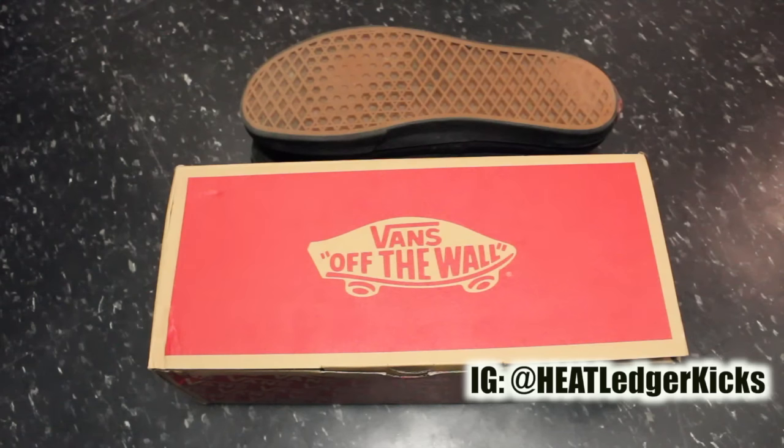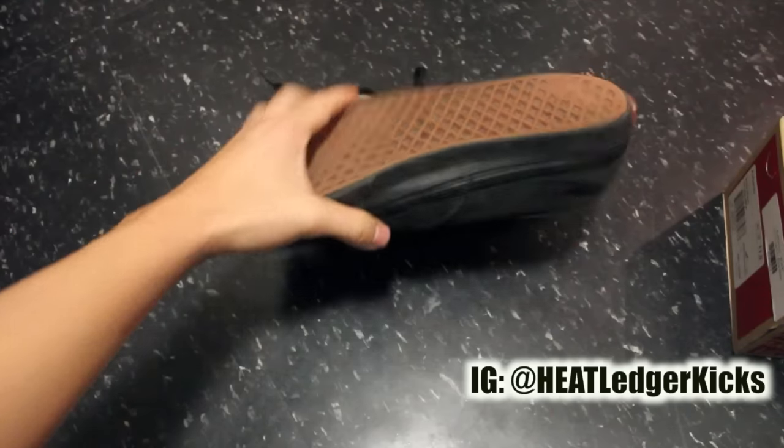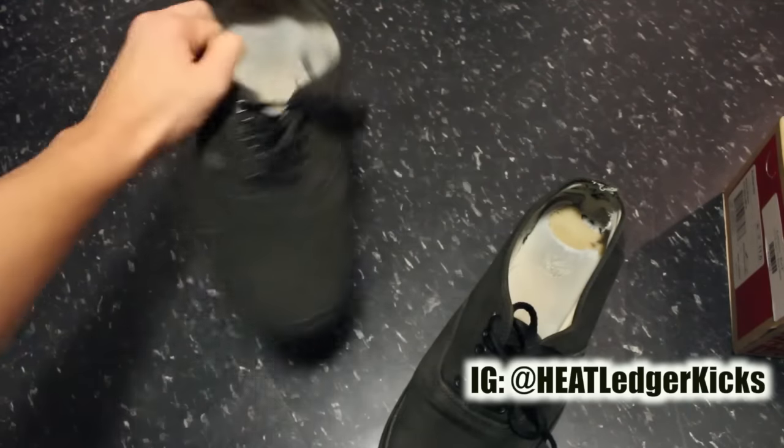But the great thing about Vans and Converse is they're cheap, they're durable. You can beat them to death, throw them out, grab a new pair. I want to show you guys the pair I've been rocking, and I was certainly due for an upgrade.